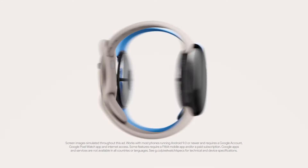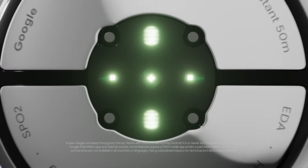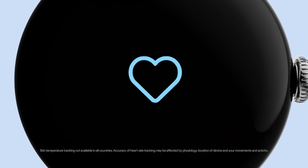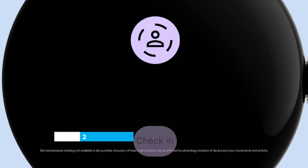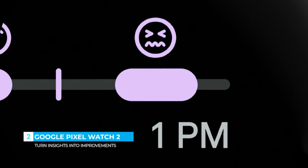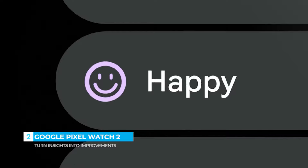Meet Google Pixel Watch 2. Helped by Google, helped by Fitbit. Sensors that go beyond advanced to measure skin temperature, track your heart rate more accurately, and assess your body's stress levels. Stressed? Manage it in the moment.